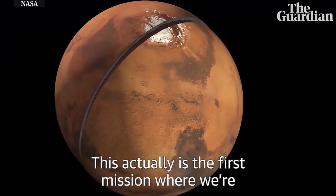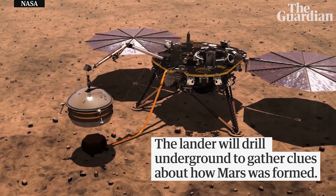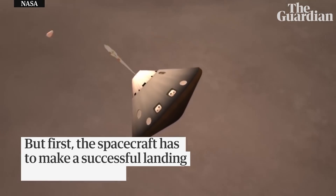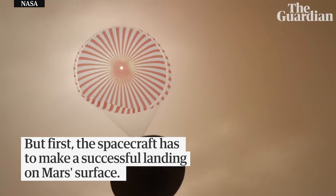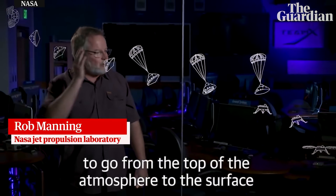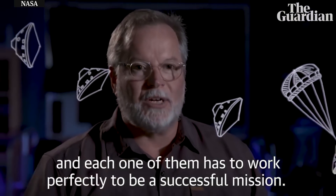This actually is the first mission where we're really looking on the inside — the inner space of Mars. It takes thousands of steps to go from the top of the atmosphere to the surface, and each one of them has to work perfectly to be a successful mission.